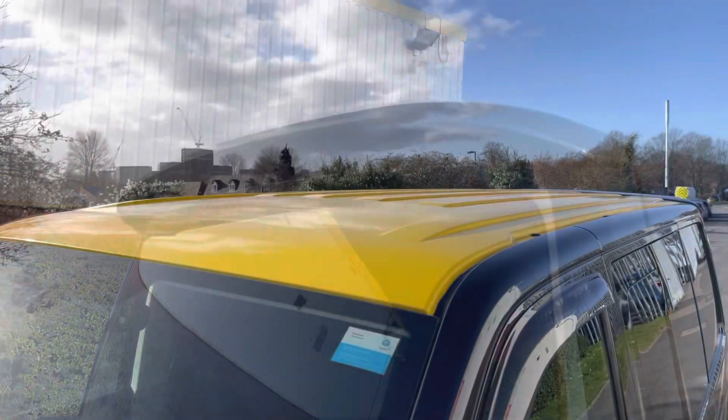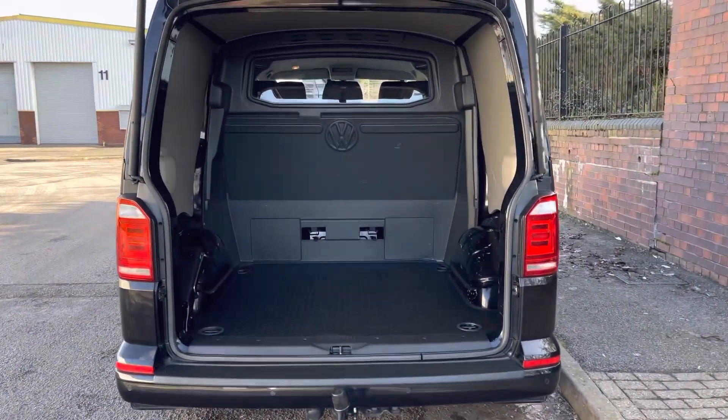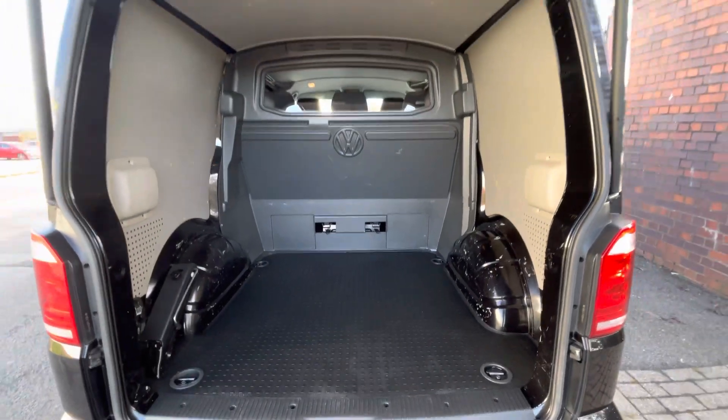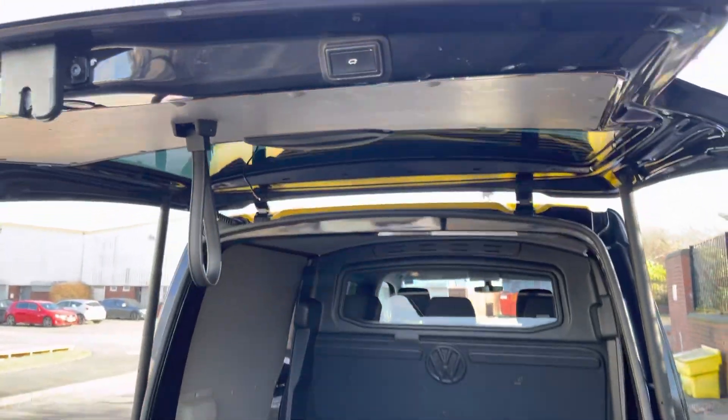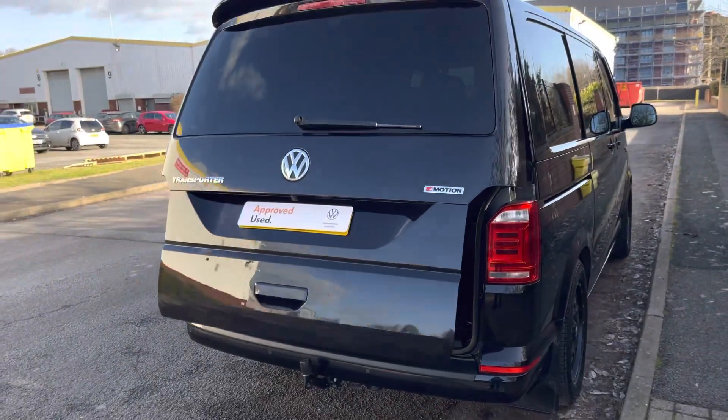Up top is a rear roof spoiler and the roof itself is finished in a lovely yellow colour. This vehicle features an automatic tailgate, behind which is a very spacious load area complete with 4 lashing points. There's a button on the tailgate to quickly and very efficiently close the rear tailgate, which is useful for those grocery trips.